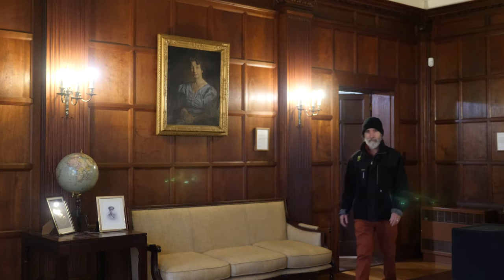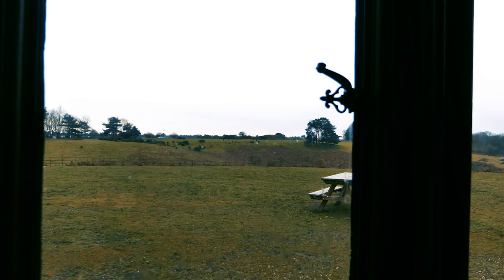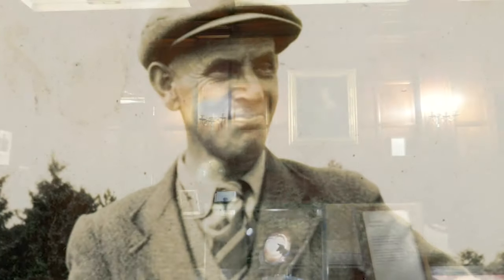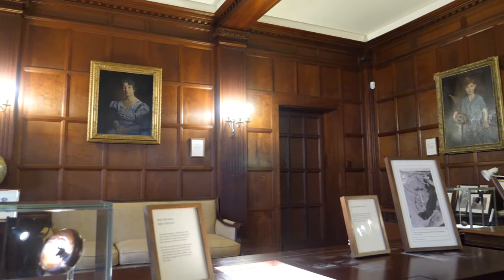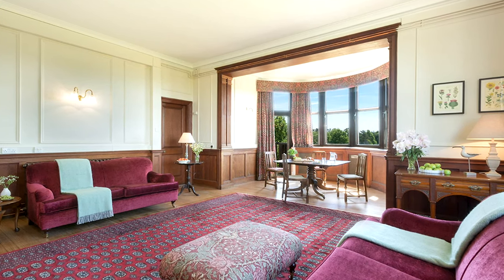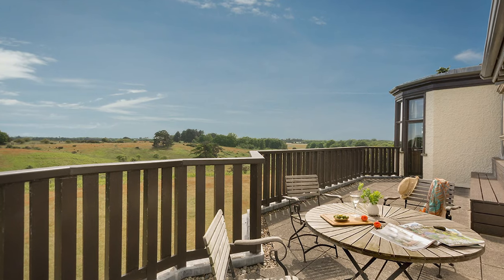We're in Tranmer House now, and this was the home of Mrs. Pretty. In 1937 she got into conversation with a local historian about some mounds which she could see from the house, and they decided it would be interesting to get these excavated. Ipswich Museum recommended their excavator Basil Brown, so Mrs. Pretty employed Basil Brown to start investigating the mounds in 1938. He came back in 1939, and that's when the big discoveries were made. Now you can stay in Tranmer House — upstairs are several holiday flats — and from the house you can look out to the mounds and see where Basil Brown did his famous excavation.